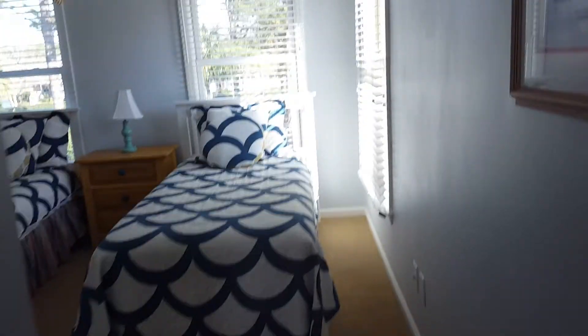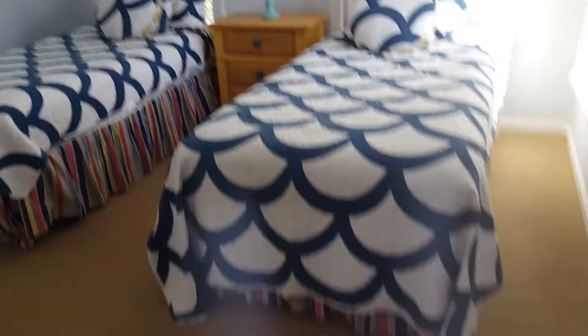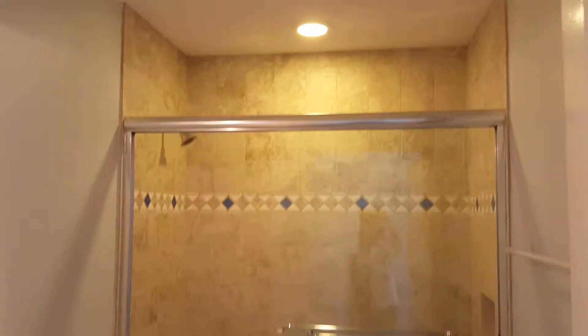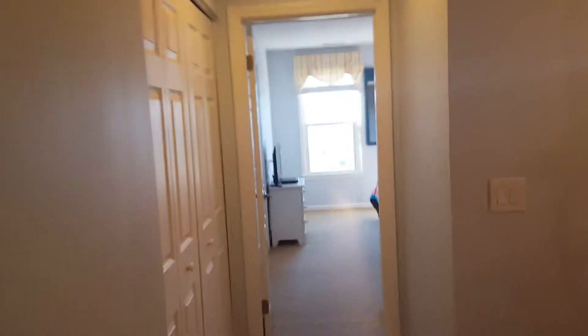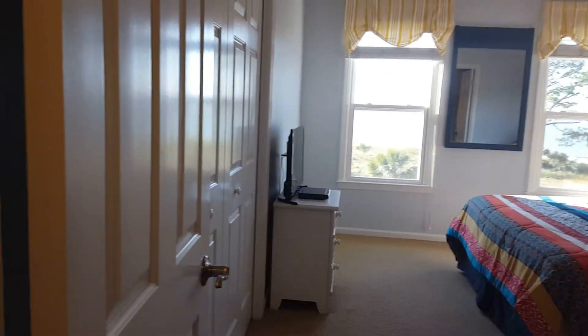We'll go into the front bedroom first. And then we'll have your tub shower unit here. Of course, the washer and dryer is upstairs here.